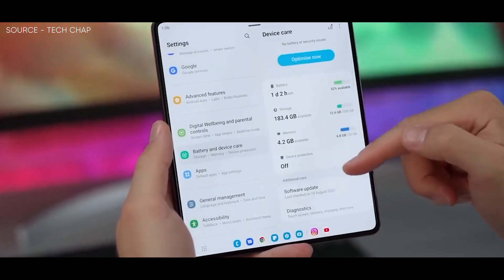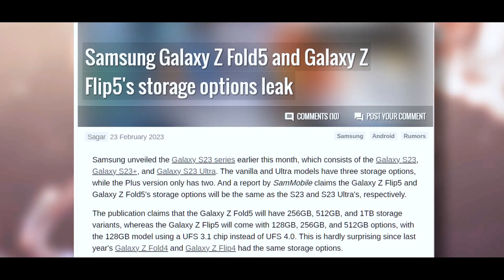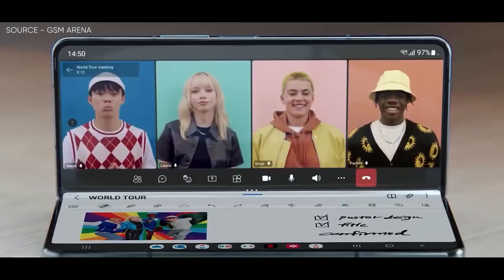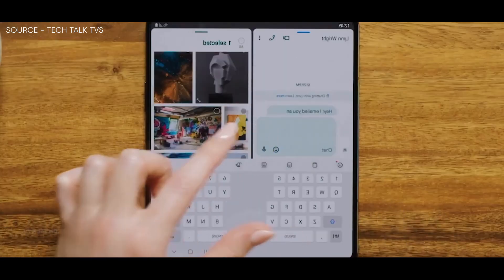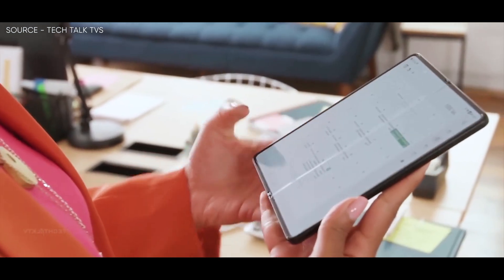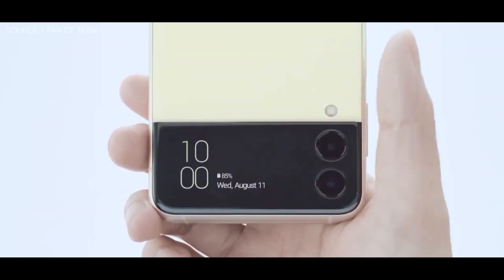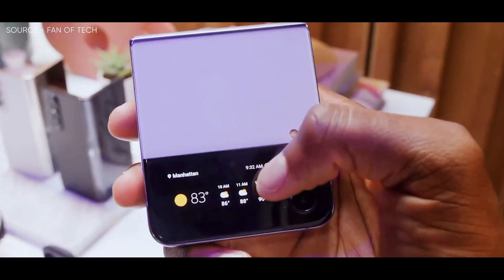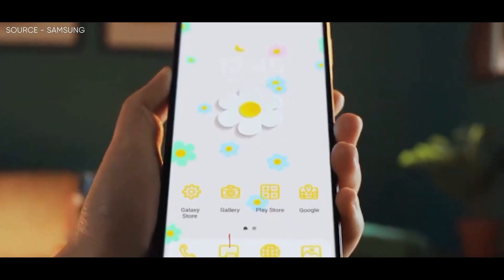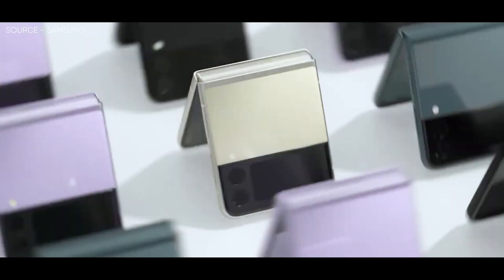Discussing the storage options, the Galaxy S23 series — which includes the standard S23, S23 Plus, and Galaxy S23 Ultra — was announced by Samsung earlier this month. The Plus version only has two storage options, while the Vanilla and Ultra models have three. According to a Sam Mobile rumor, the storage options for the Galaxy Z Flip 5 and Galaxy Z Fold 5 will be identical to those of the S23 and S23 Ultra respectively. The Z Fold 5 will feature storage options of 256GB, 512GB, and 1TB, while the Galaxy Z Flip 5 will offer 128GB, 256GB, and 512GB — with the 128GB model having a UFS 3.1 processor rather than a UFS 4.0 chip. Since the Z Fold 4 and Galaxy Z Flip 4 of last year both have the same storage capacities, this is hardly surprising.